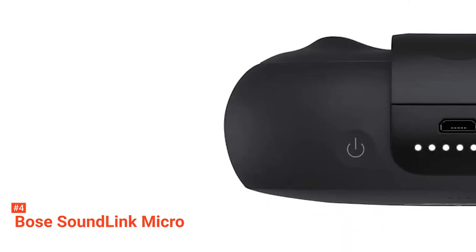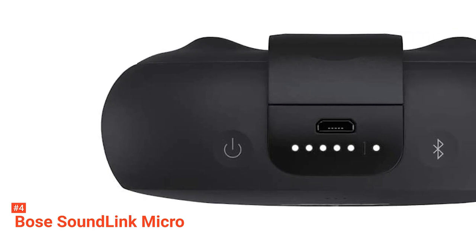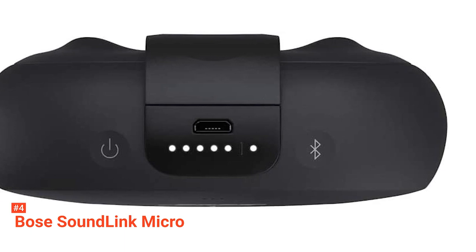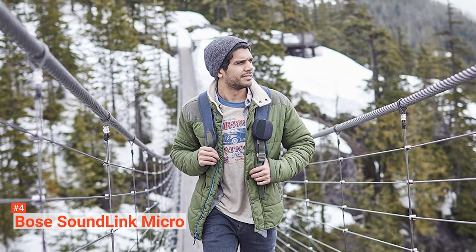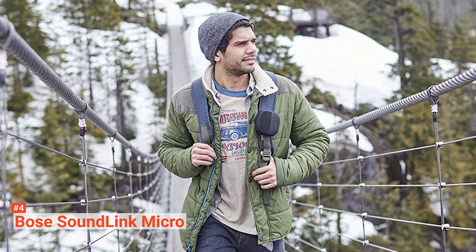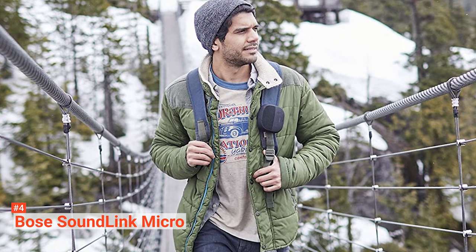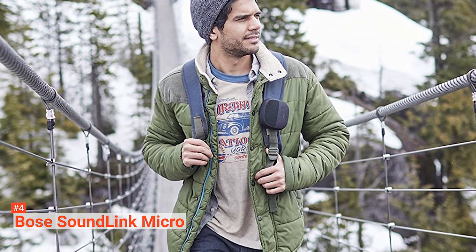Its Bose Connect app offers fun features like Party Mode, making it capable of connecting two SoundLink speakers for double the audio output. You can also use Party Mode to listen in stereo so long as you place the speakers far enough apart. Furthermore, other features from the Bose Connect app such as an auto-off timer, virtual volume controls, and more are instantly available. The main reason you should get the Bose Connect app is to access firmware updates to keep everything running smoothly.